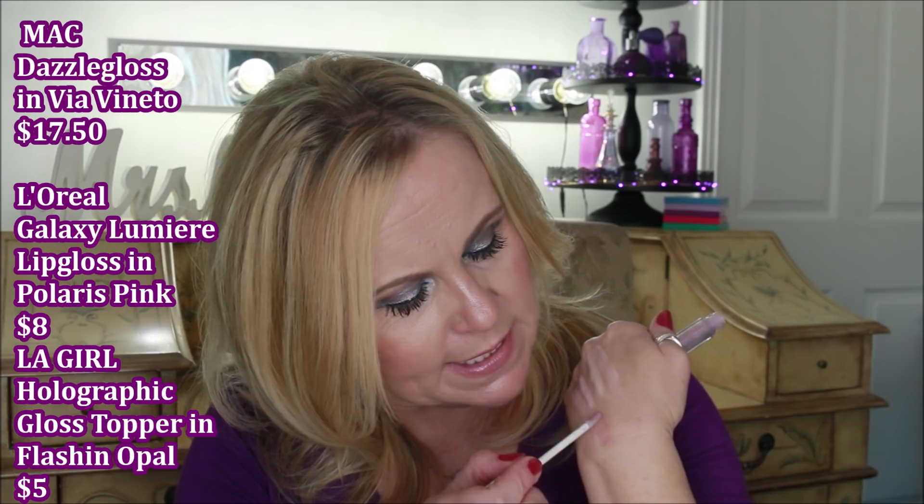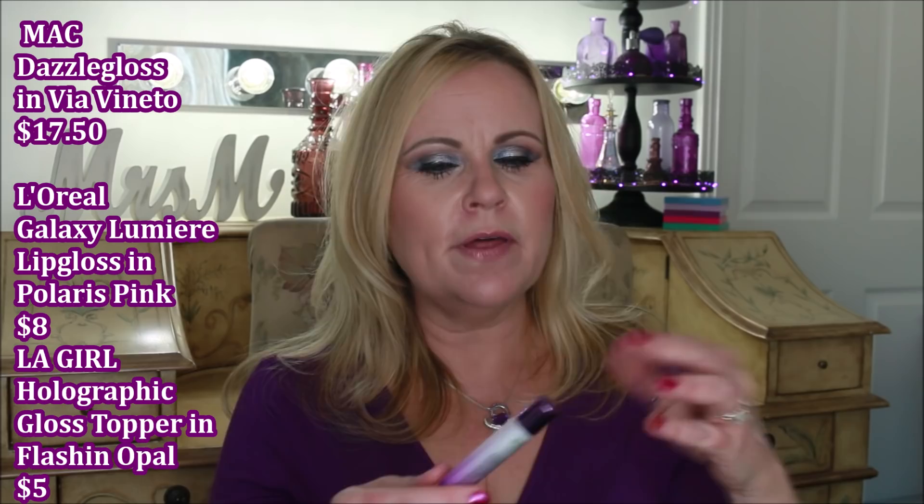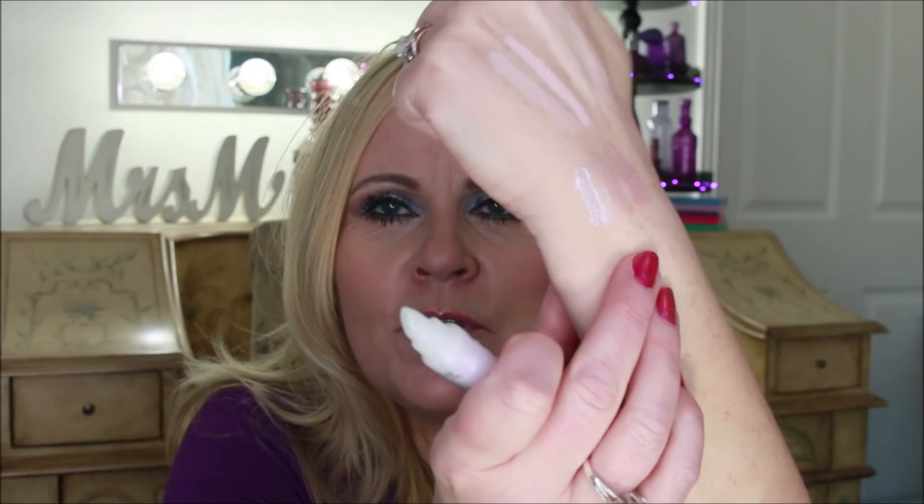The first dupe is the L'Oreal Galaxy Lumiere Holographic Lip Gloss in Polaris Pink. When you put it next to the MAC you can see the color is very close — just an itty bit more pink — but it has that holographic duochrome effect. The other dupe is even cheaper: the LA Girl Holographic Gloss Topper, which as far as I'm concerned is absolutely identical. I'll put a little bit on — I just think that shift of purple on your lips is so pretty and gives dimension.